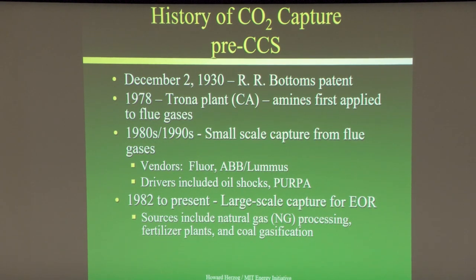Flue gases are basically an oxidizing atmosphere because they come off combustion processes. The problem with oxidizing atmospheres and amines is that oxygen degrades the amines and causes corrosion. So the amines they had to use required a lot of additives to prevent corrosion and degradation, and that was successfully done in 1978.